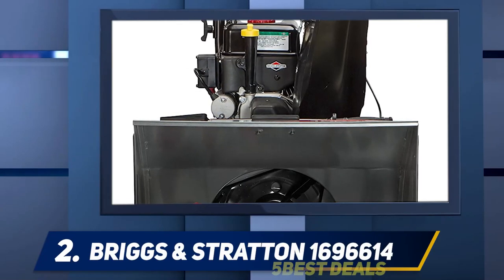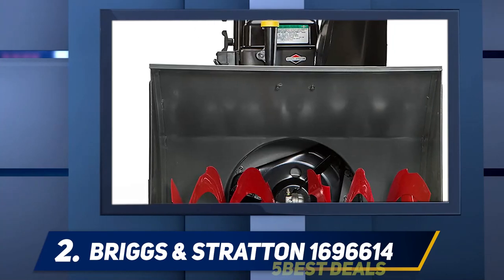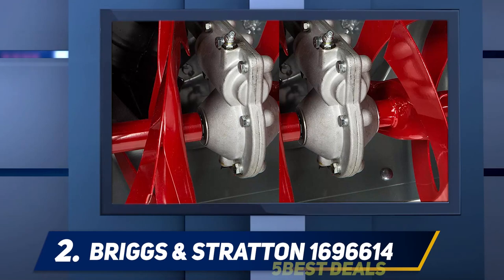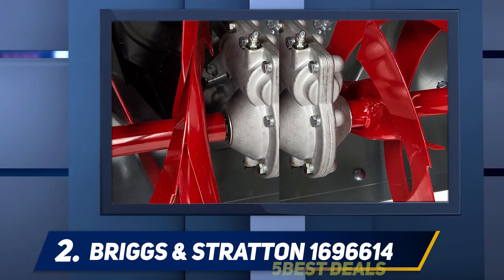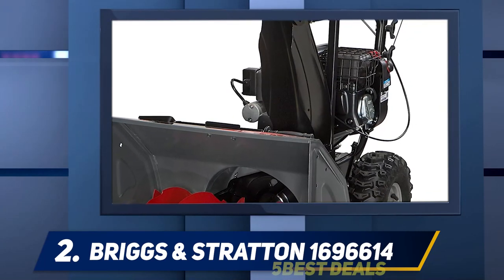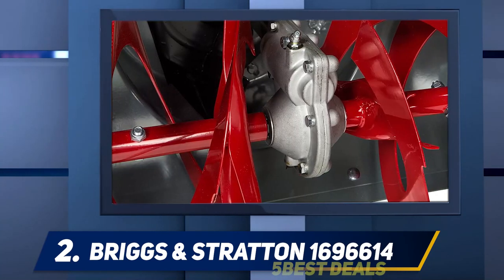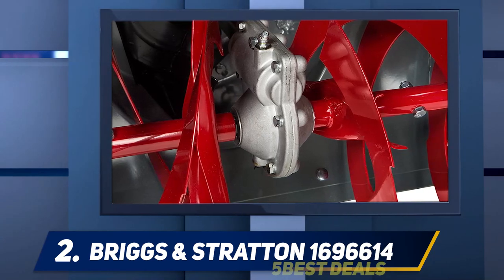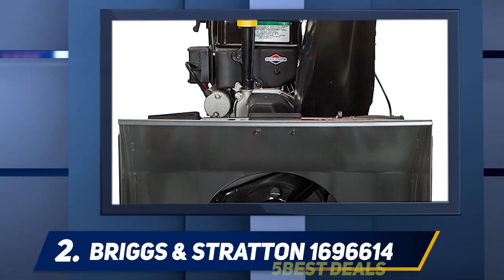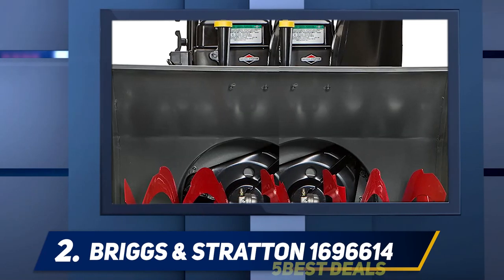Coming in at number two, the Briggs and Stratton 1696614. This dual-stage snowblower is perfect for dealing with tall snow banks up to two feet in height. It handles fluffy snow well and can also work through wet snow at a slower pace. Its sharp auger can even work through limited amounts of ice. With a 24-inch clearance width and four forward plus two reverse speeds, it's easy to maneuver at only 184 pounds.